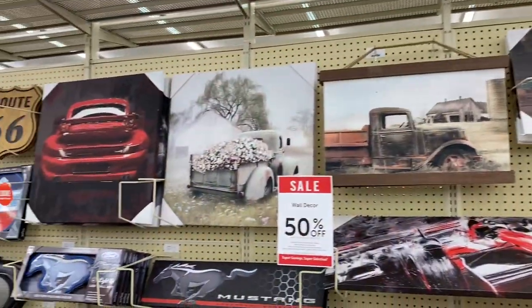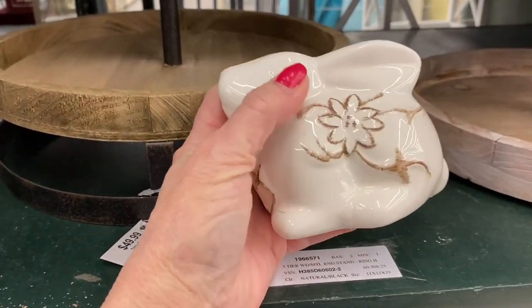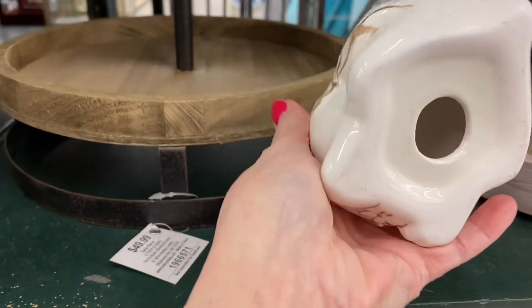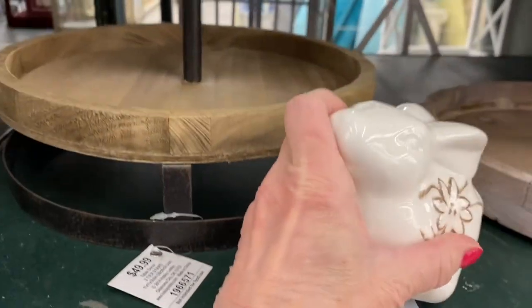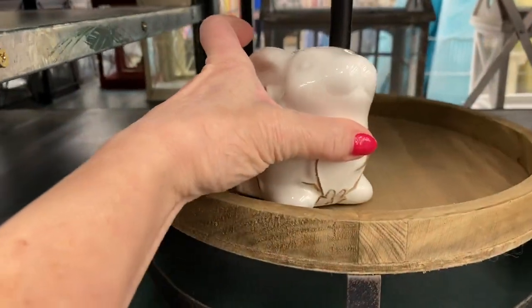50% off wall decor. I love this fox. Look how cute — this lonely little rabbit just sitting here. Look how cute that is. There's no sticker or anything on him, but he's adorable. I'm going to sit him right in there so he'll have a home.